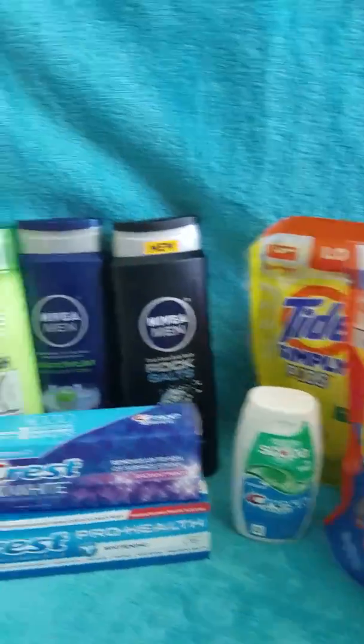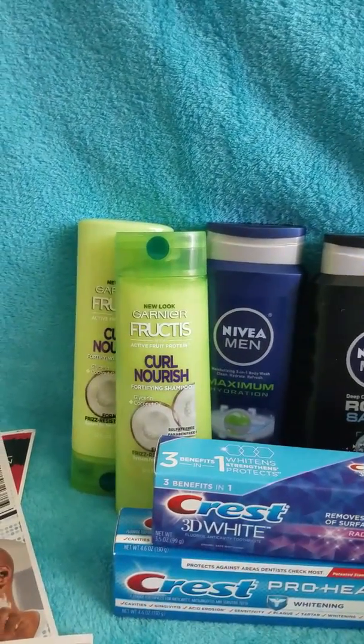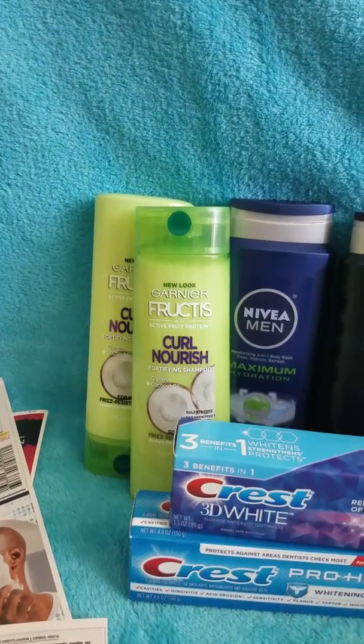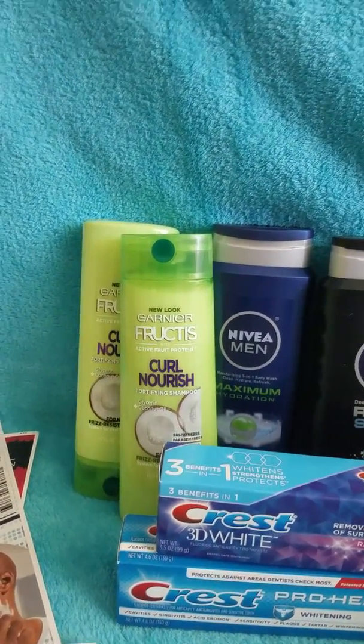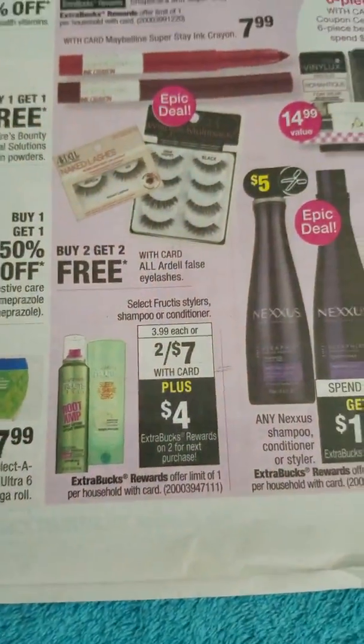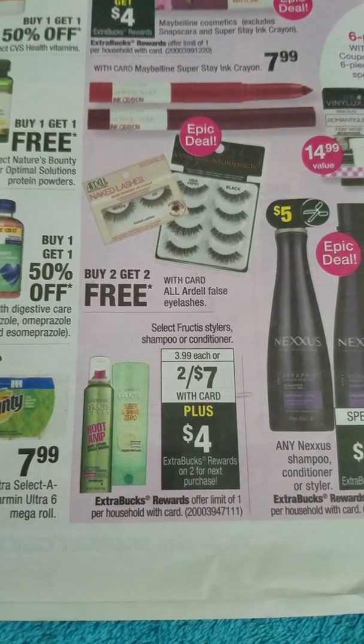The last individual deal is Garnier — this is an early activation deal. The coupon expires today, so if your store does early activation, go in and get your Garnier Fructis. They're two for seven dollars. Use the three-dollar coupon that expires today, pay four dollars, and get four dollars Extra Bucks back.